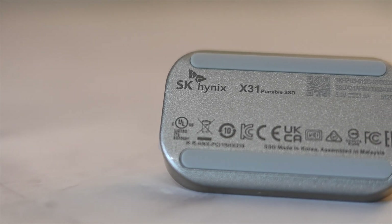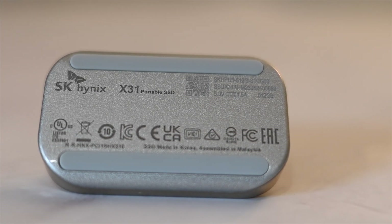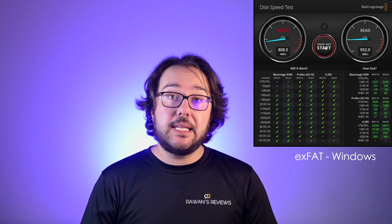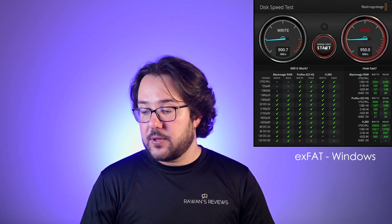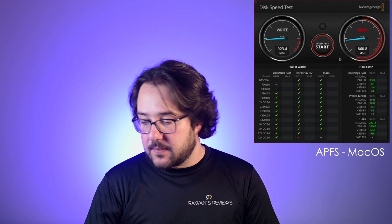This comes formatted as exFAT, and if you're going to use it on both a Windows and a Mac machine, I'd recommend keeping it as exFAT since both operating systems can read and write to it. I ran a speed test on Windows and got about 900 megabytes per second in write speeds and 950 megabytes per second in read speeds, which is pretty good. The same test on a Mac formatted as exFAT gave me about 855 megabytes per second in write speed and about 860 megabytes per second in read speed. If you're going to use it exclusively on a Mac, I'd recommend formatting it as APFS. I ran the same test as APFS and got 920 megabytes per second in write speeds and about 870 megabytes per second in read speeds.